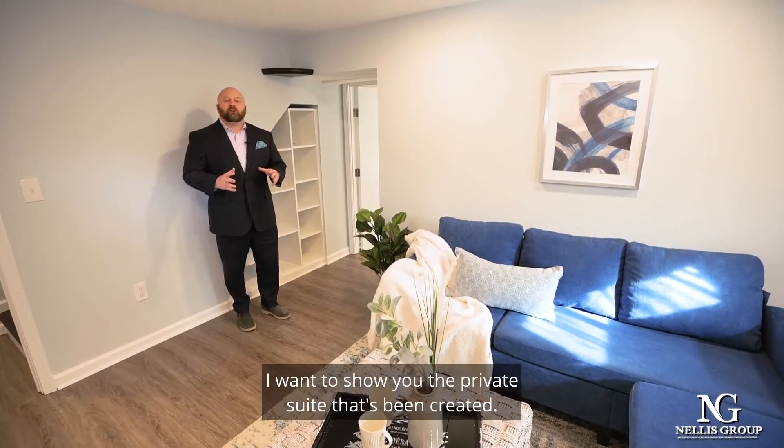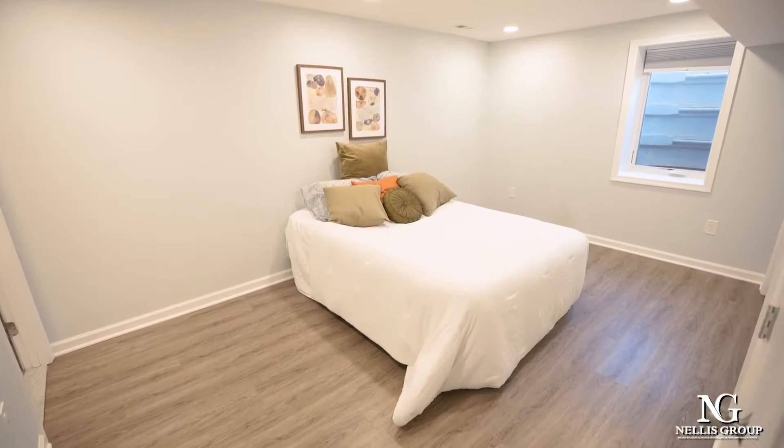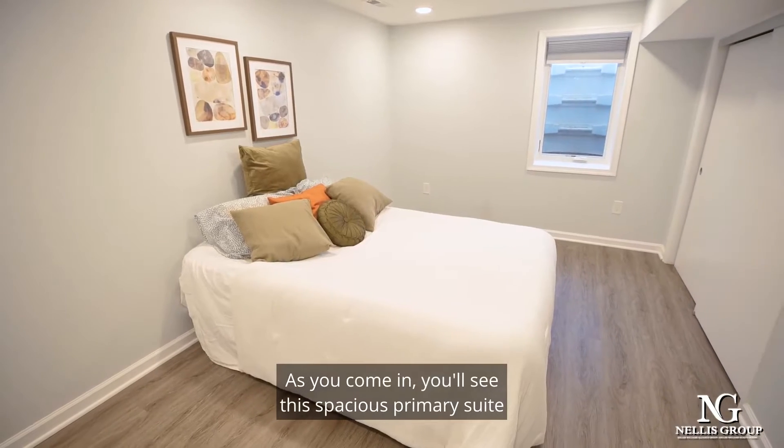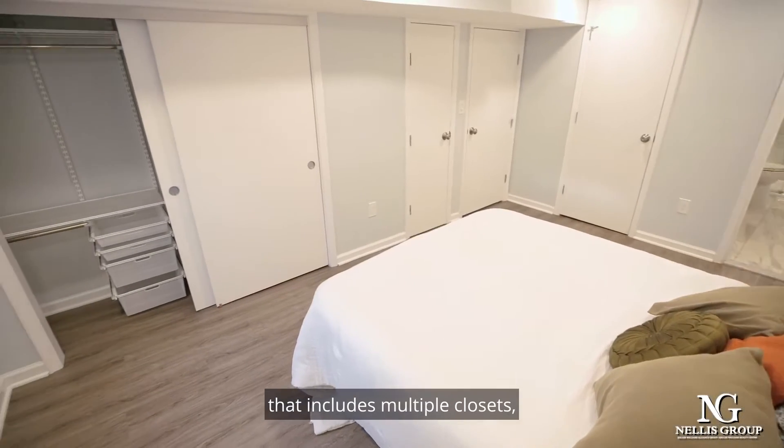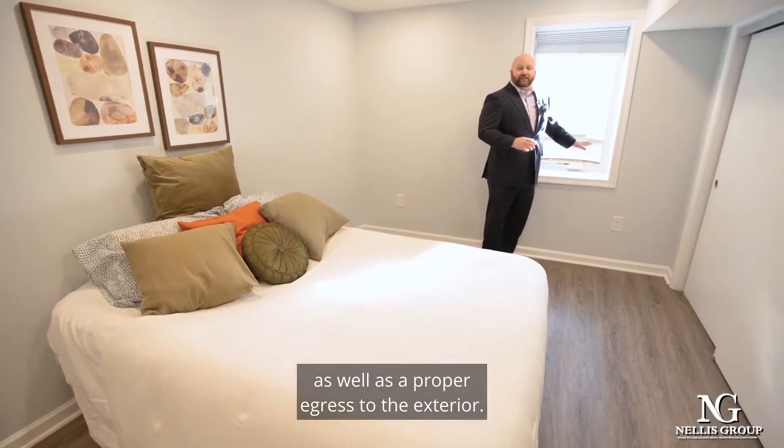I want to show you the private suite that's been created. As you come in, you'll see this spacious primary suite that includes multiple closets as well as a proper egress to the exterior.